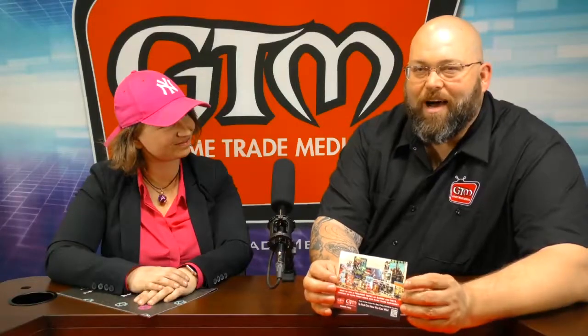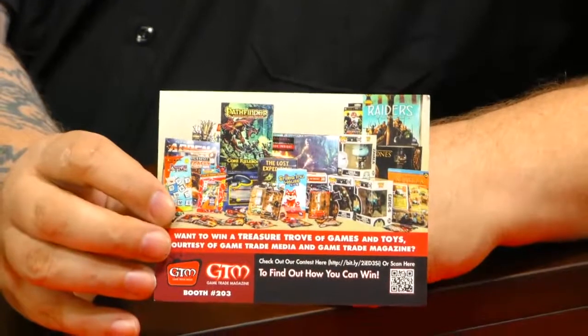For all of you that are at home that haven't had the opportunity to come by here and probably won't be able to but are seeing this, we're going to put this link up this afternoon so you can also participate in this awesome prize pack. So check it out.